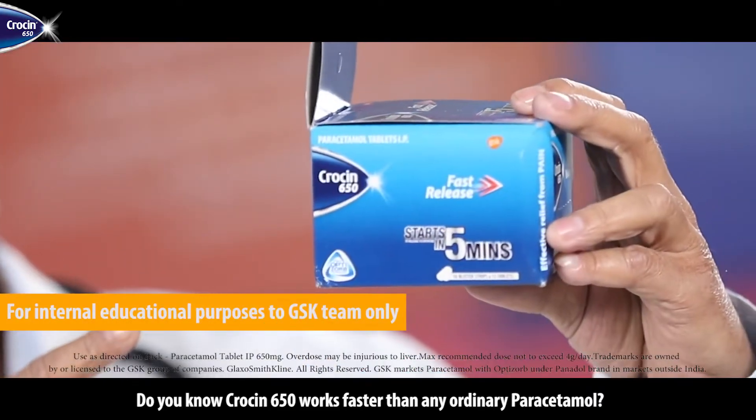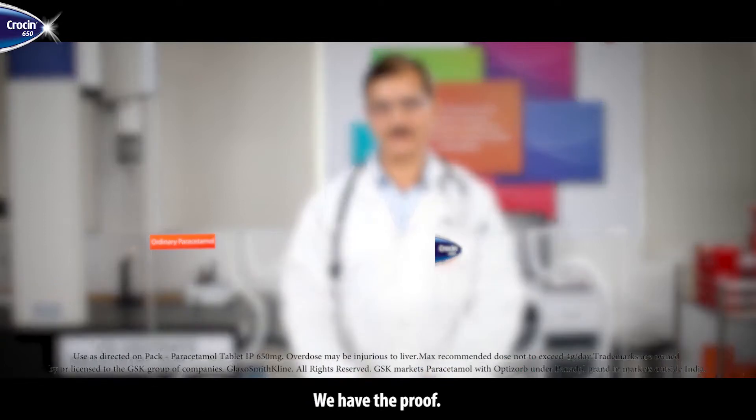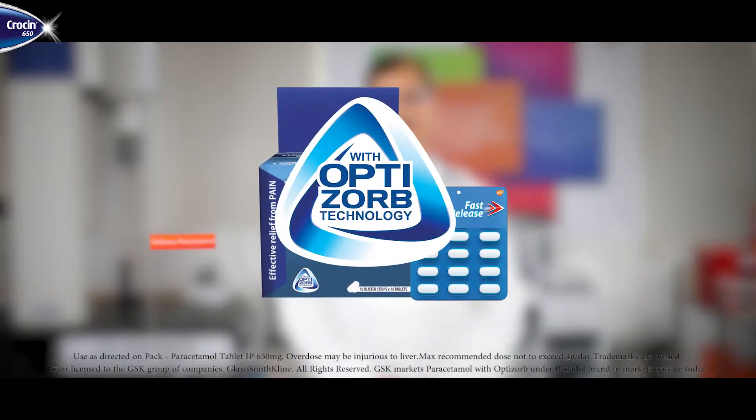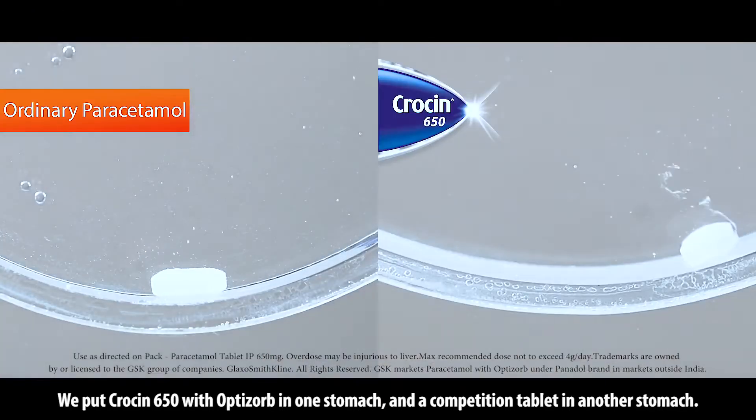Do you know Crocine 650 works faster than any ordinary paracetamol? We have the proof. Introducing Crocine 650 with Optisorb technology. We will put Crocine 650 with Optisorb in one stomach and a competition tablet in another stomach.